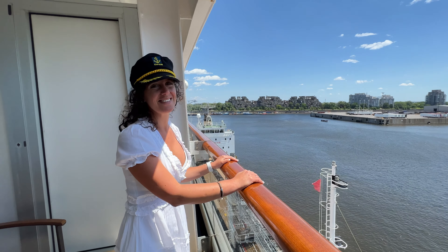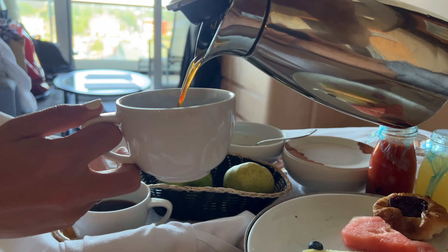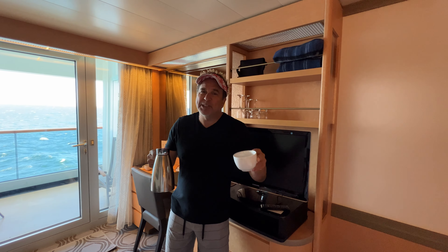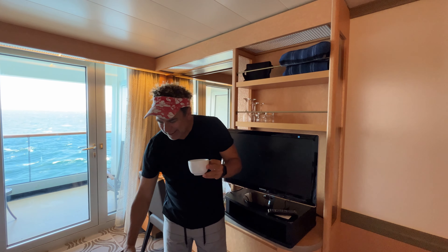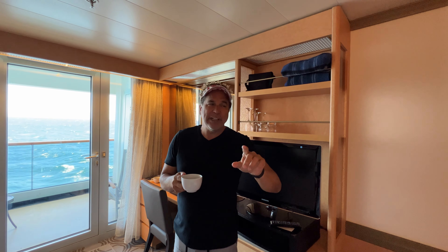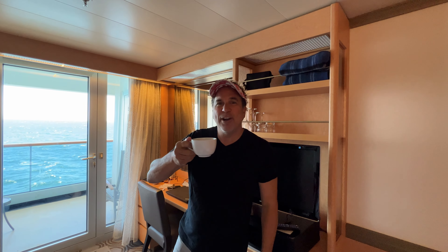Let's go check out the rest of the ship. There's nothing like room service here on the Zandam. You can get your little coffee in the morning. When you're on Holland America, for free, all you've got to do is fill out your little card before 2 a.m., put it on the door, and in the morning, whatever time you set up, they will bring in your breakfast free.